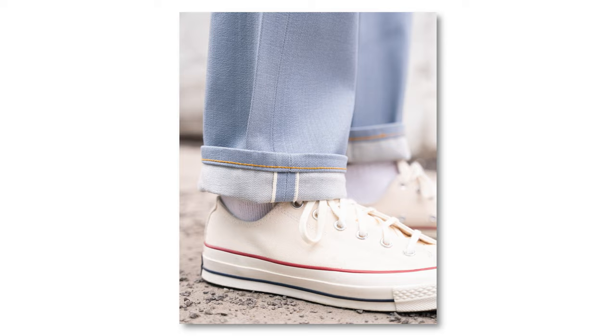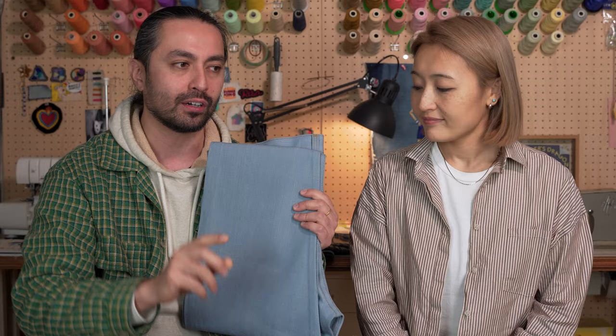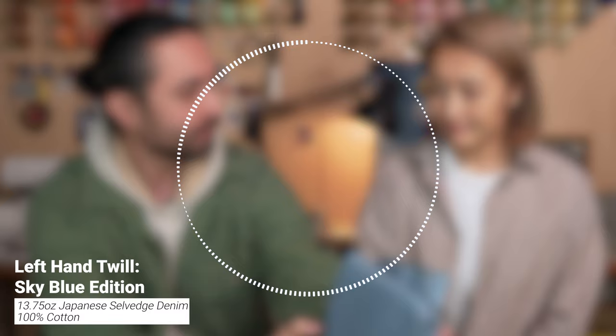I think maybe this is the time to jump into sound test time. Let's get into the ASMR — let's hear how crispy this denim is. So, 13.75 ounce 100% cotton Left Hand Twill Sky Blue Edition. I can definitely hear that crispiness of the fabric.